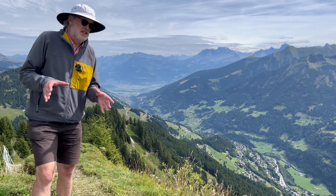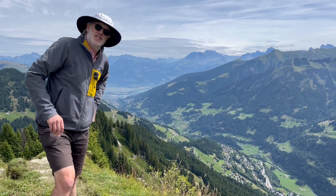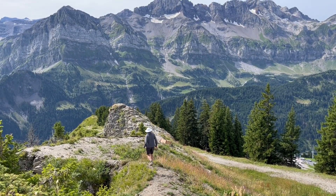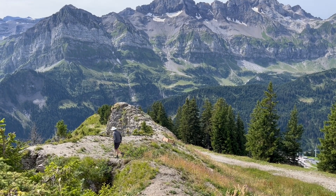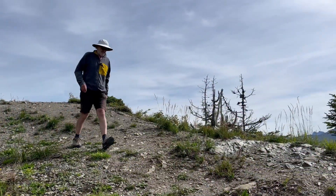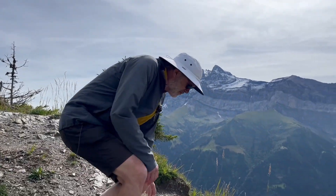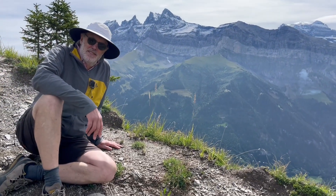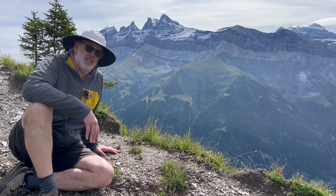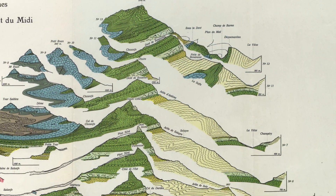We're in a region called the Pre-Alps, and we're looking at the structure between them and the higher parts of the Alps, an area known as the Helvetics. I've come about a thousand metres above the ski village of Champéry, thanks to a ski lift, to look at some remarkable and very famous structures and some really remarkable illustrations from well over a hundred years ago.